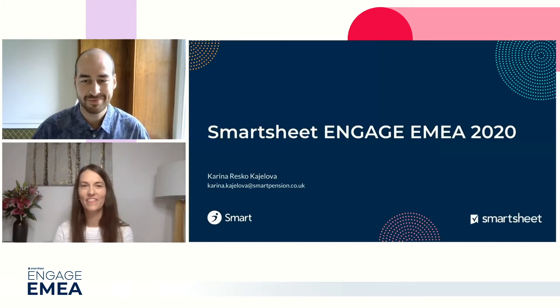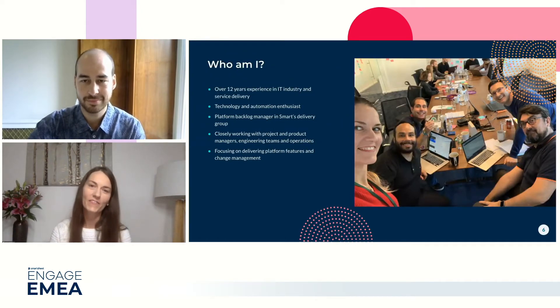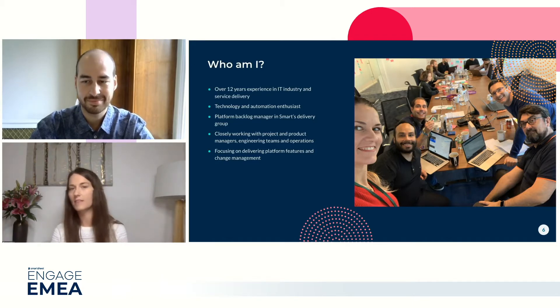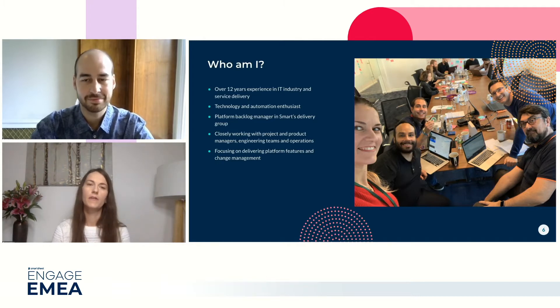Hi James. Thank you for inviting me to participate at this event. It's good to see you again. I'm excited to share our story and some quick tips on how to best leverage Smartsheet. My name is Karina. I have over 12 years of experience in the IT industry. In my past roles, I was working as a network engineer and a team lead. I always had a sweet spot for technology. I joined Smart in 2018 as a feature backlog manager.